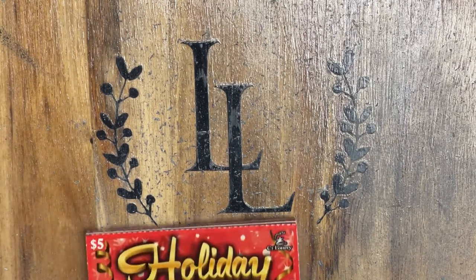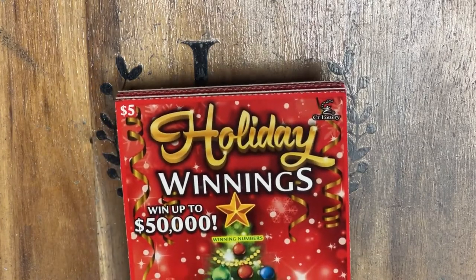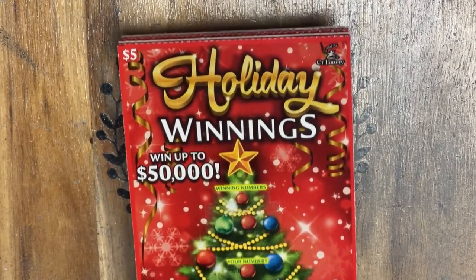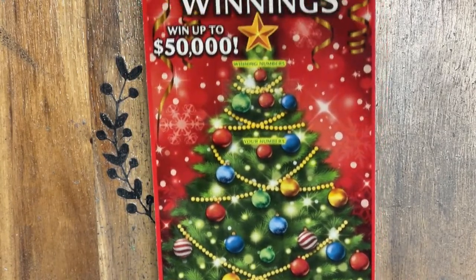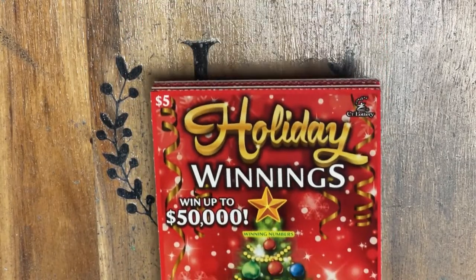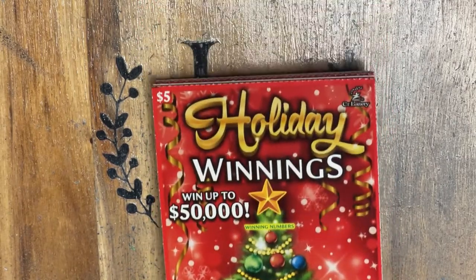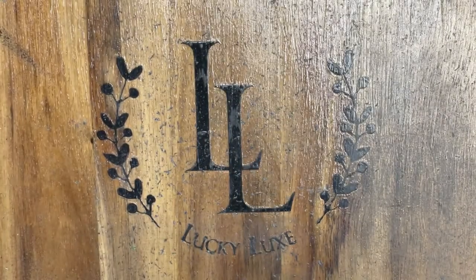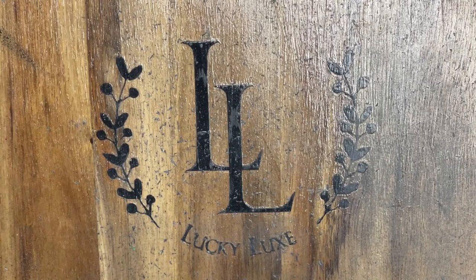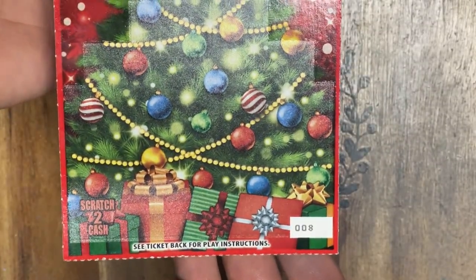And today we got the best for last, hopefully. We have the brand new $5 holiday winnings ticket. It's actually a pretty beautiful ticket, but my only complaint is they put them out way too early, so by the time Christmas rolls around, all the top prizes are gone and the tickets are off the shelf. They just came out, so we're going to scratch them for you.